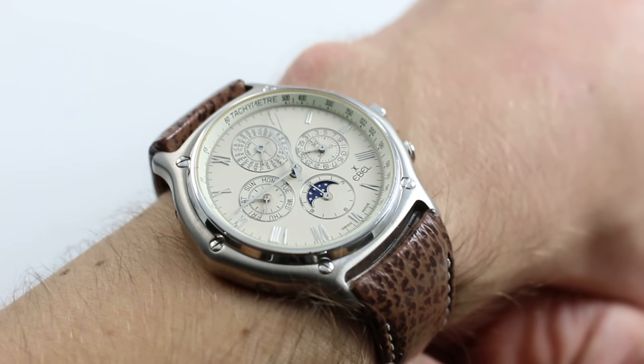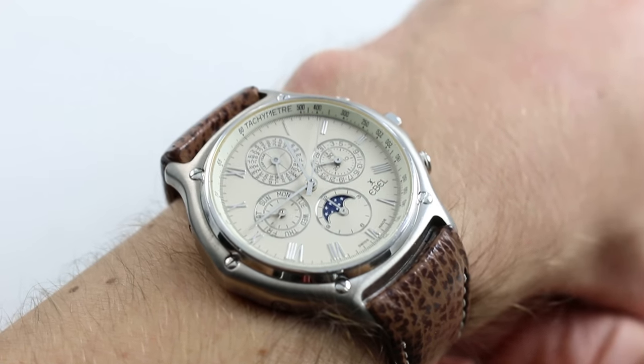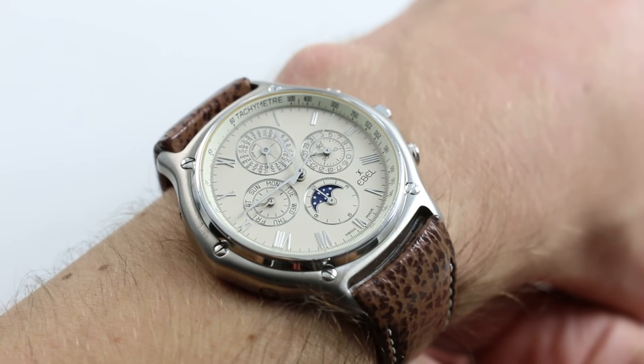Hi, I'm Tim. Welcome to Watch You Want, and thanks for logging on. Today, we're asking a rhetorical question: what is the most watch you can get for under $10,000?